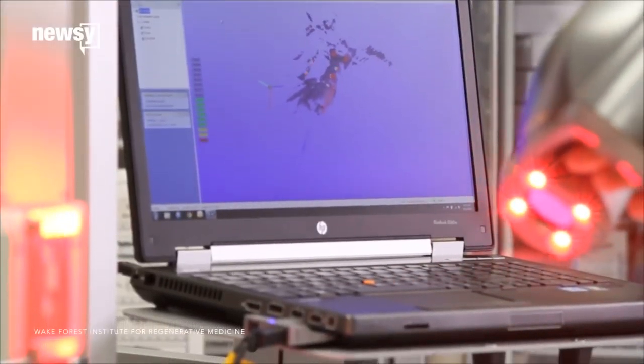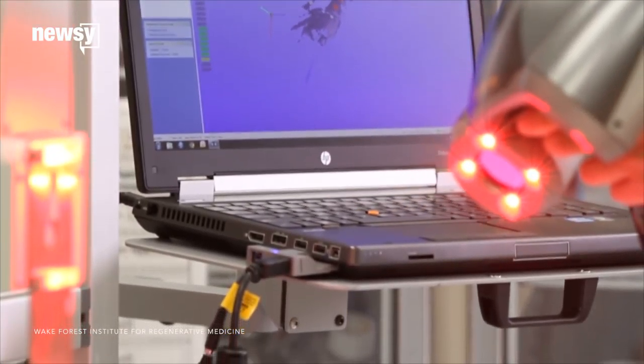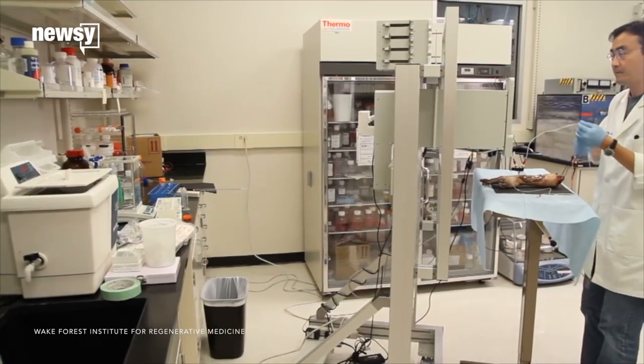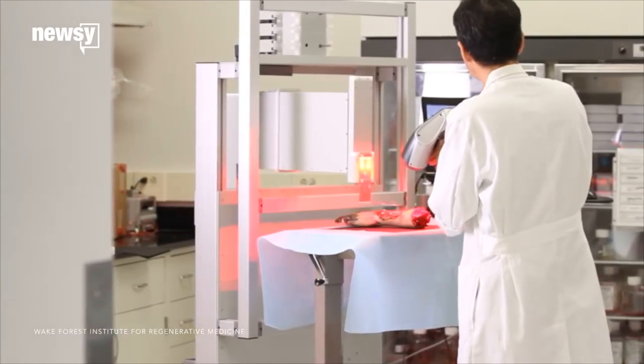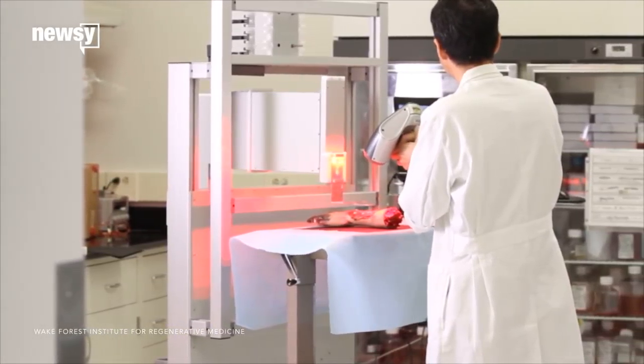Wake Forest is also part of a group of schools and hospitals that works with the military. They've developed a scanner that analyzes a deep wound or burn, and then prints skin cells on the area. We could get almost 80 to 85% coverage of epithelial cells within about two weeks after we treat it.